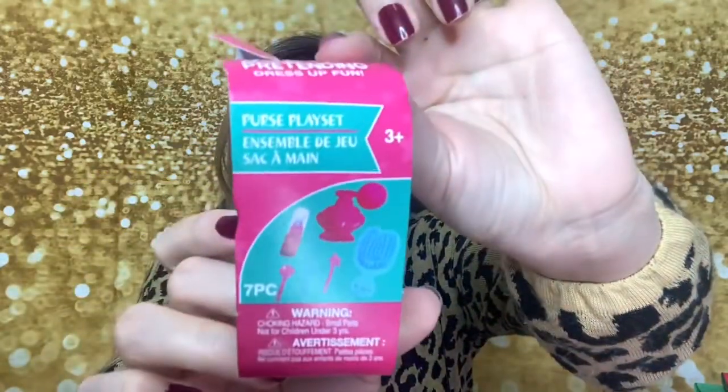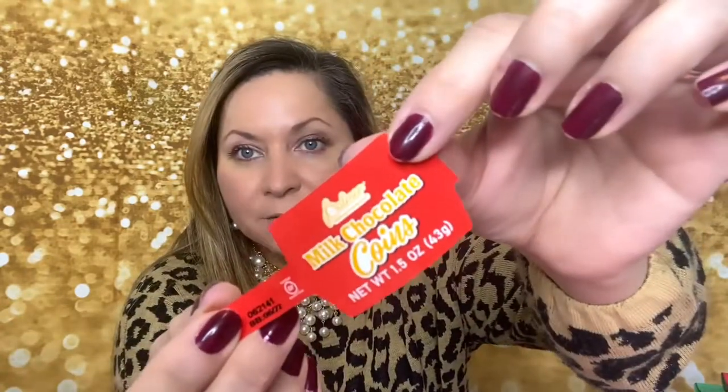I also got some shower curtain rings for my crafting. I have not been crafting lately — I've just not been in the mood — but I need to get back to it because I need to make some more tiny mini wreaths. I also found coins — Augustin really likes these — so that's going to go in his stocking.